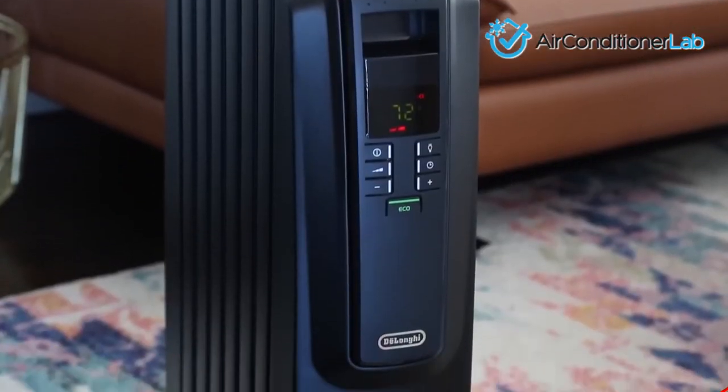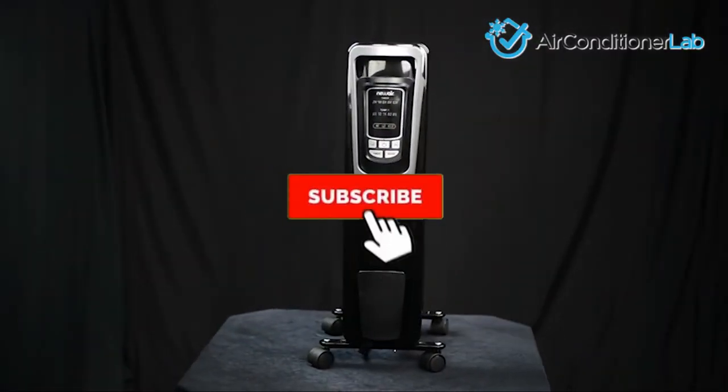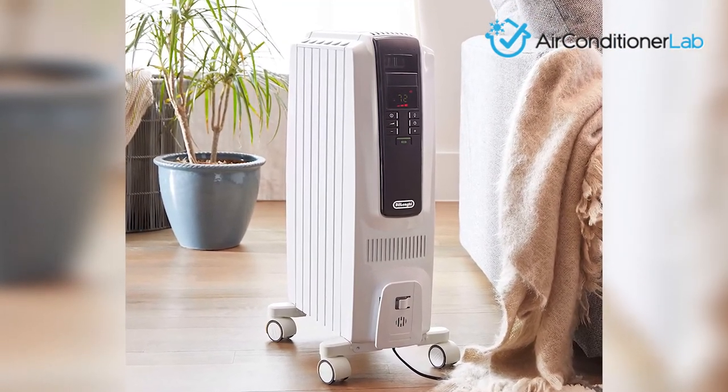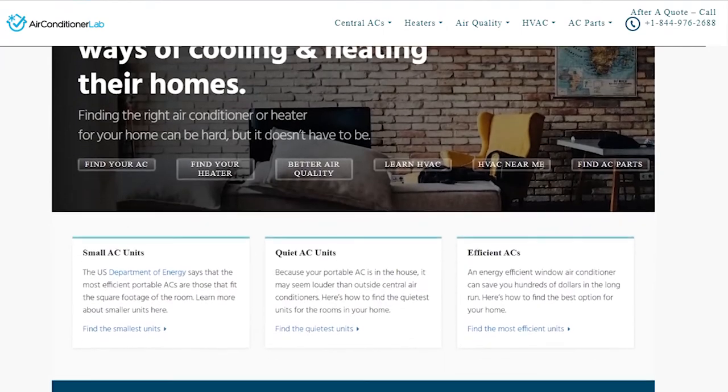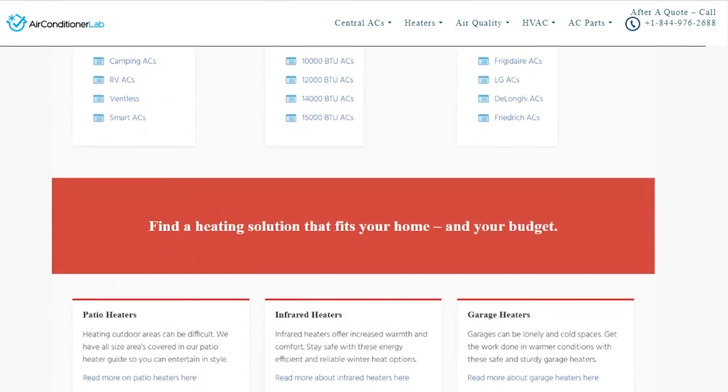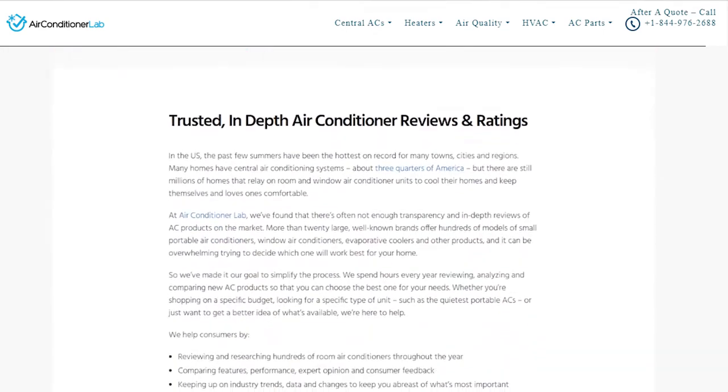There you have it — our favorite oil-filled heaters for cold winter months. Remember to like this video and subscribe to this channel. Also check out the information in the description box below, which includes a link to our most up-to-date article on airconditionerlab.com and more information about the products on our list.